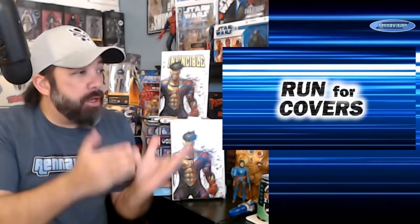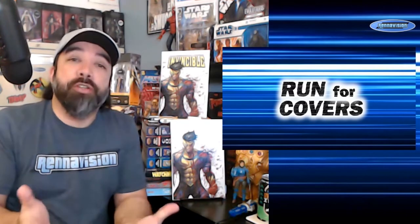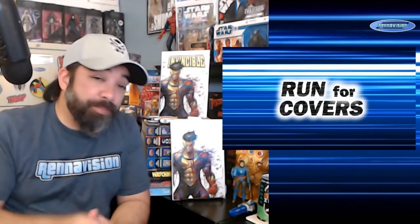Welcome back for another edition of Run for Covers, the video series where I choose a theme — basically a variant cover run, whether it be an incentive cover run, a theme month, or a selection of books where a publisher decided to do a singular theme running throughout a number of books. There have been so many over the last decade that there are so many good books to go back and look for.